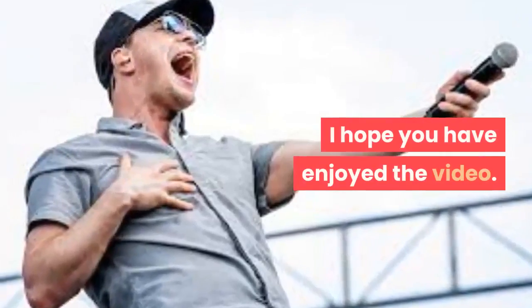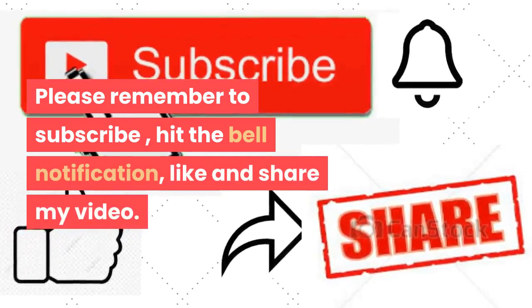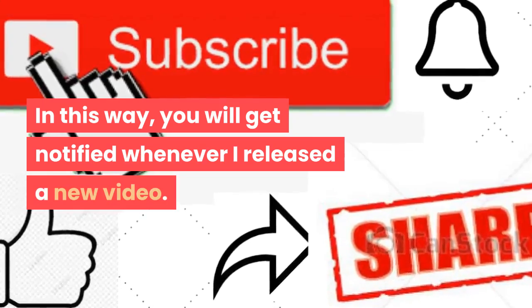I hope you have enjoyed the video. Please remember to subscribe, hit the bell notification, like, and share this video so you will get notified whenever I release a new video.